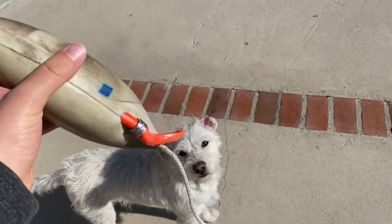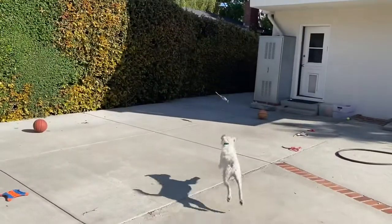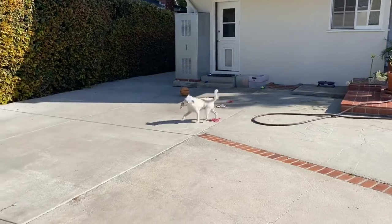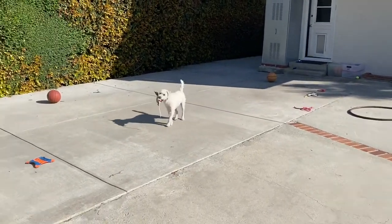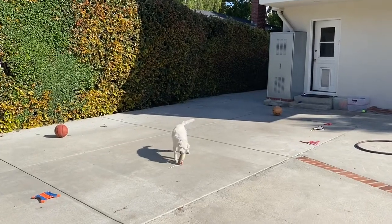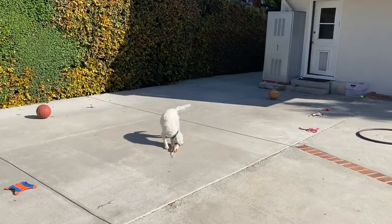Let's see what he does now. I think he might go to that ledge. Oh no, he's coming back — good boy! He hasn't really gotten the hang of it yet, but we'll see how it goes.